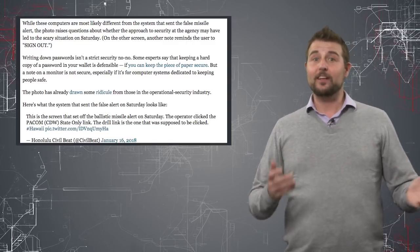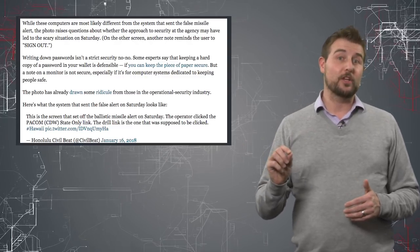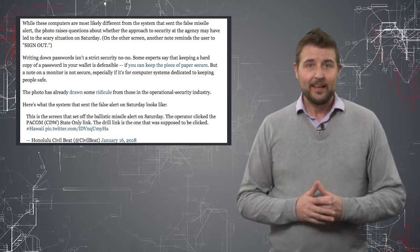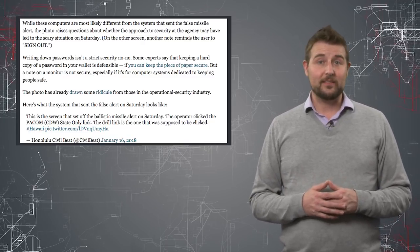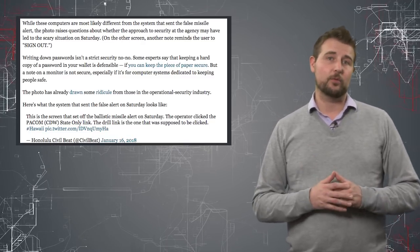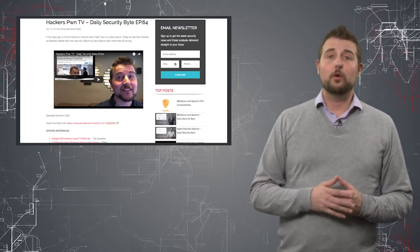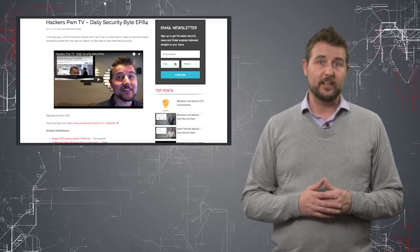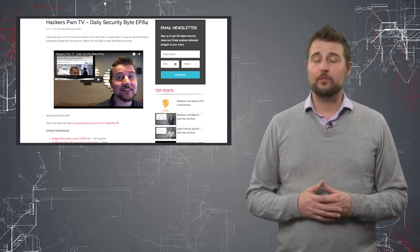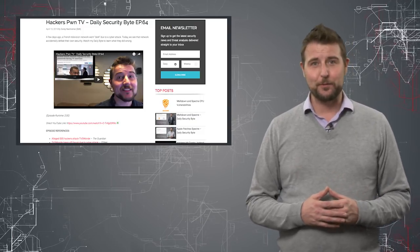It's also pretty funny that apparently another monitor had a Post-It note with a reminder for the user to sign out. This isn't the first, and unfortunately probably isn't the last time, that some user is going to stick a password somewhere with a Post-It note. You might remember from months ago when I talked about a hack that affected a French TV agency — during an interview with some of the folks from that TV channel, they actually found a Post-It note with a password as well.